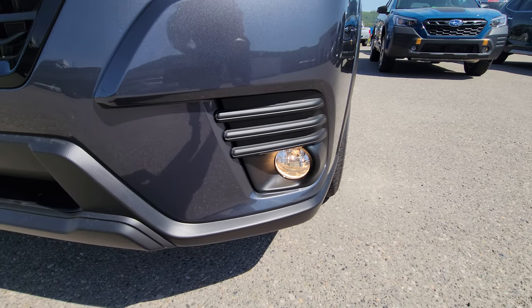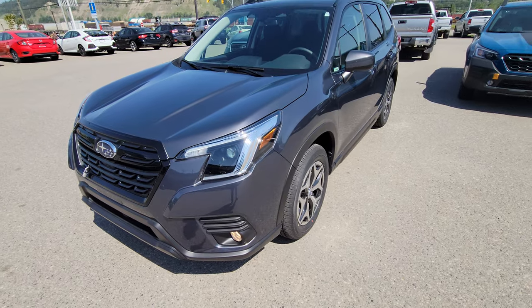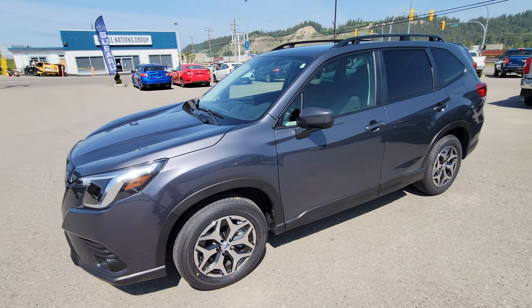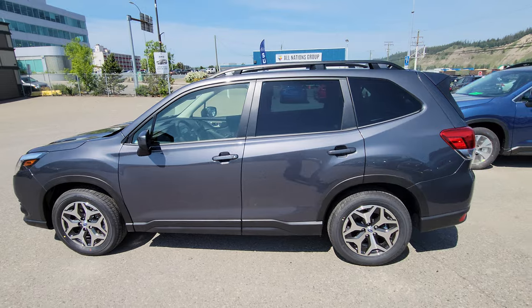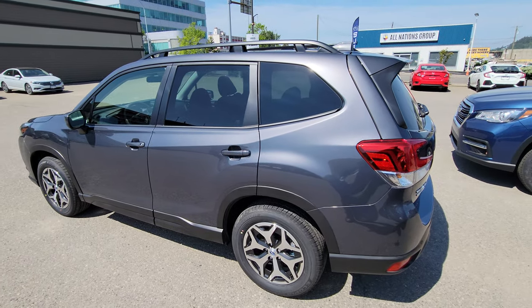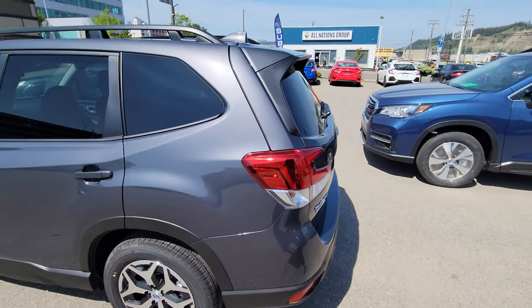You get halogen fog lights with the Convenience — the base Forester does not come with that. This is also the first trim level where you get alloy wheels instead of steels and hubcaps. The magnetite gray is a very popular color — hides a lot of dirt, looks sharp, and has lots of metallic flake. You can probably see it on the lines where the sun's hitting as we go around.